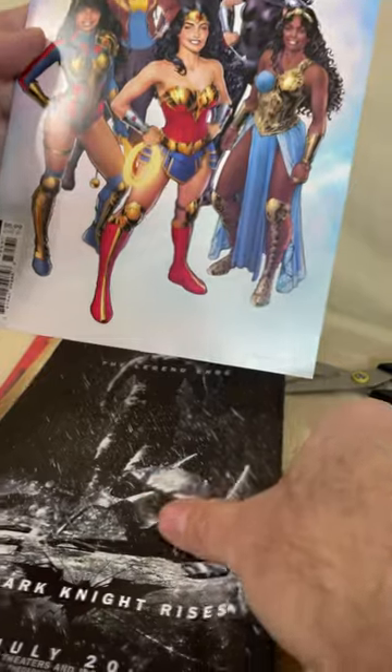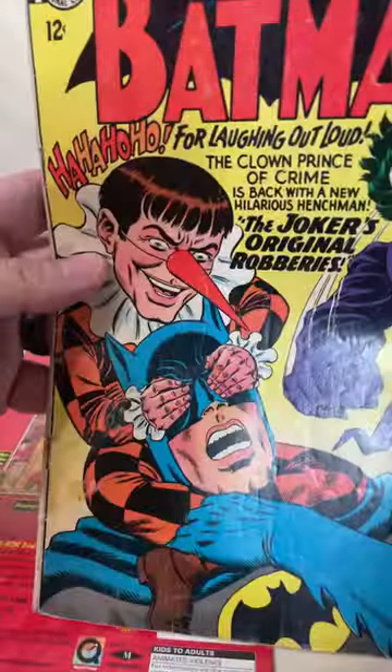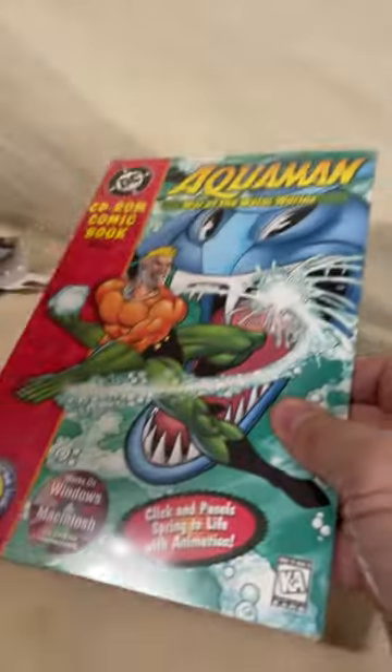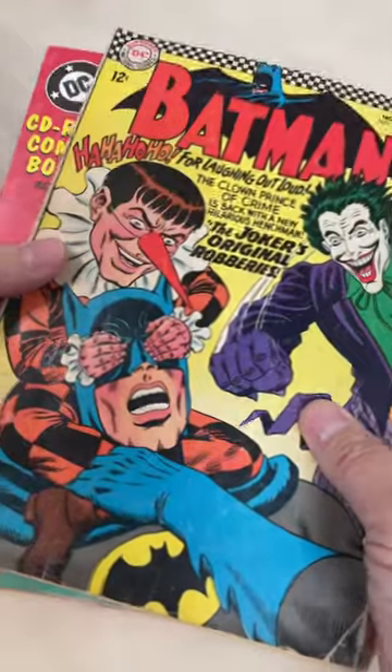A couple more. We got Earth 1, another old one — Batman, $0.12. Check that one out, that's pretty cool. And the last one you saw on the cover. But what do you think? Would you have bought this for that price?